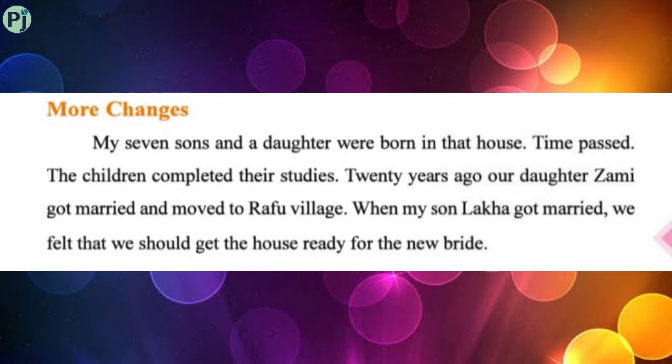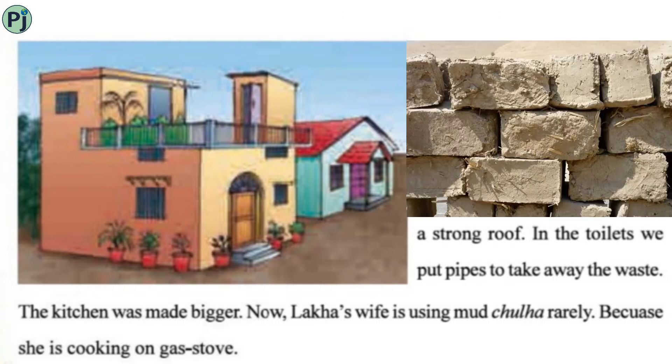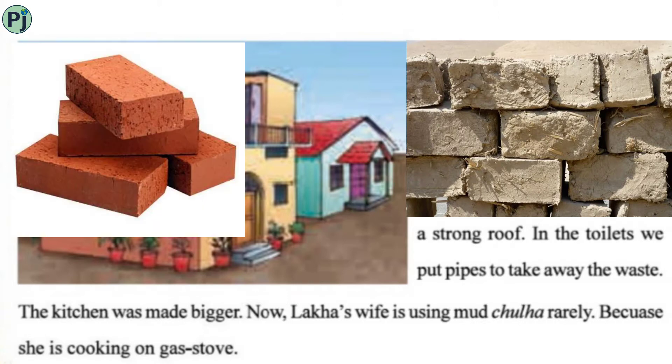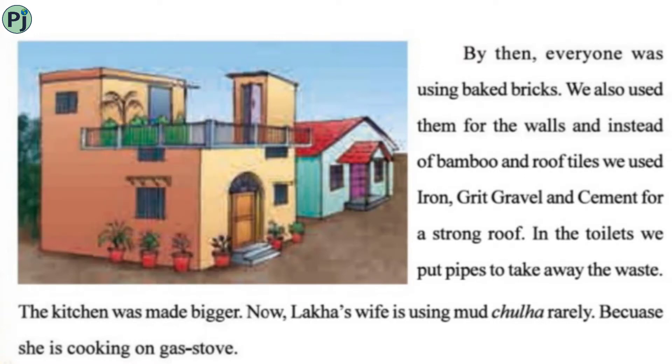When his son Lakha got married, they felt they should get the house ready for the new bride. Nila bhai was thinking of renovating the house again before the wedding. By then, everyone was using baked bricks, so they used them for the walls. Instead of bamboo and roof tiles, they used iron rods, gravel, and cement for a strong roof.